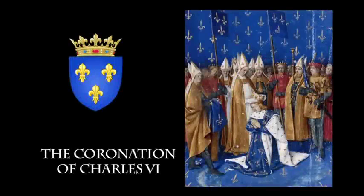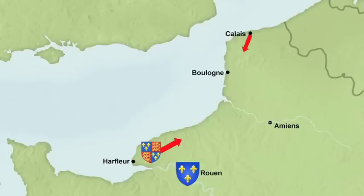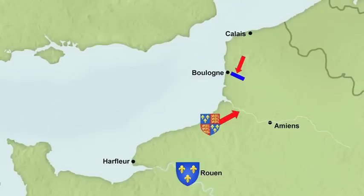Both Henry and de Gauchor knew this was a decisive moment. Riven by factionalism, the French had been very slow to mobilize, and consequently, with a much reduced force, Henry was able to head east to Calais, just eight days' march away.